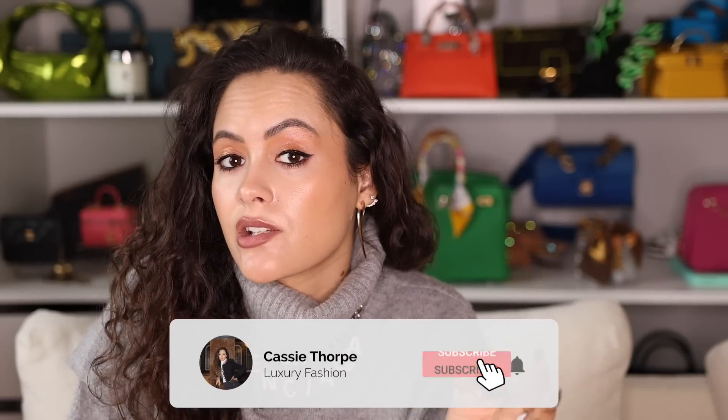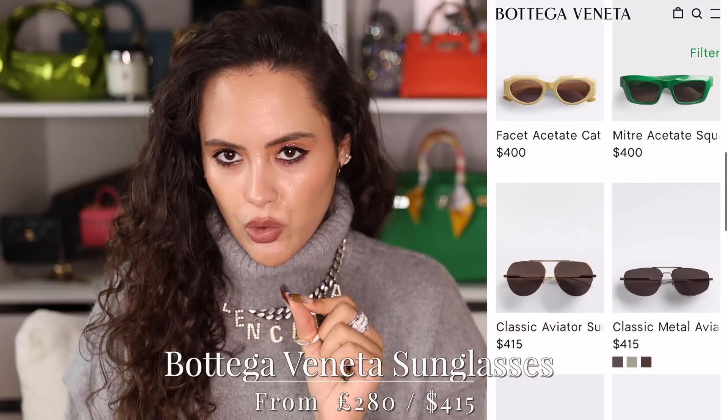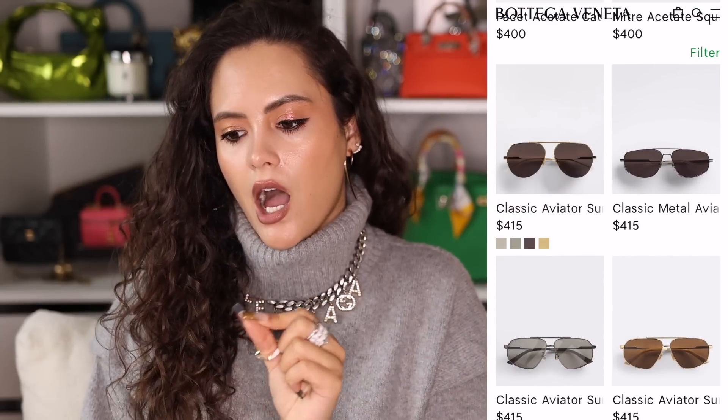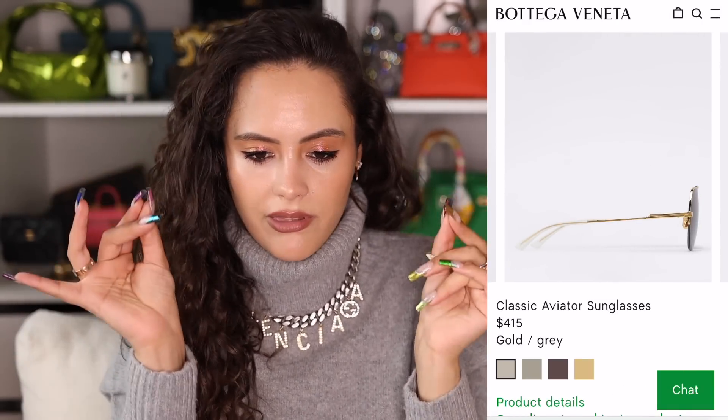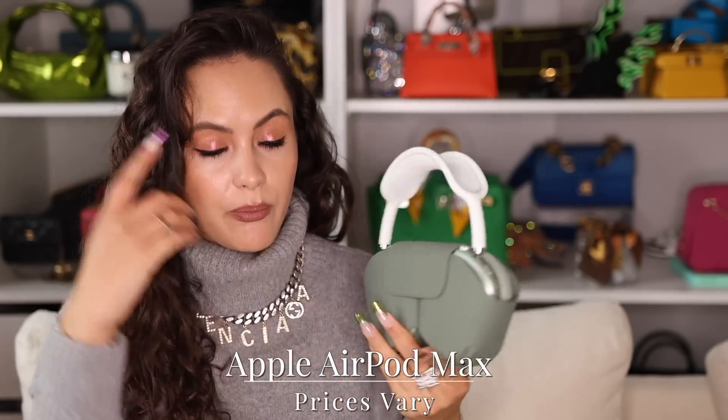Sunglasses can be a hard one to buy, so my suggestion here is quite a crowd pleaser unless you know the person's style very well. I think Bottega has a really great selection of timeless-looking sunglasses that are still not boring. I like the gold frames, I like how thin they are. I think the Bottega ones are really chic and there's quite a lot within their range that would suit a lot of people.